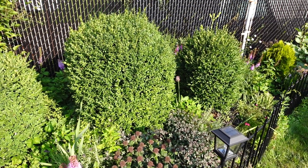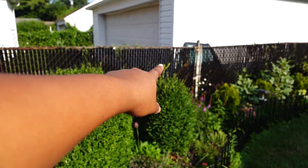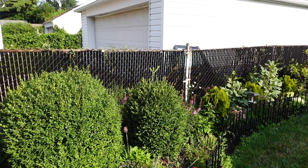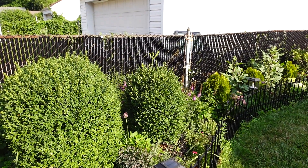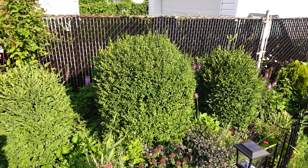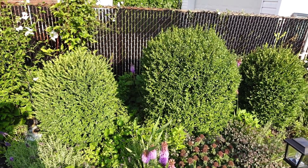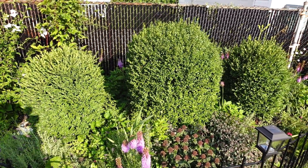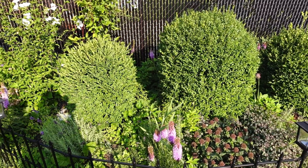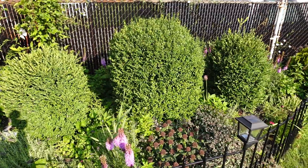I'm looking at the boxwood and it's funny how this one is growing out like it's doing its own thing, like it's making its own topiary. These boxwoods are filling in — I didn't cut them yet. I will be cutting them in the fall, like in September before the real cold weather gets here.